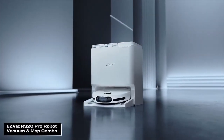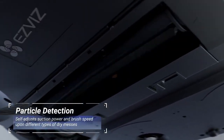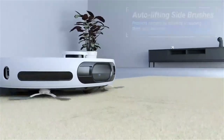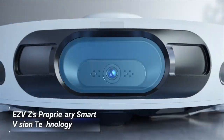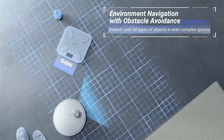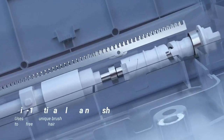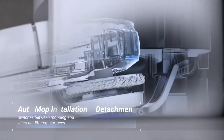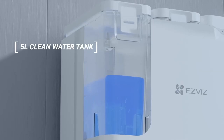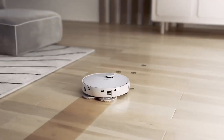The EVIA RS20 Pro is a top-tier robot vacuum and mop combo. It features automatic mop changing, self-cleaning, and dust collection so you never have to handle dirt or mop heads. With high-precision laser navigation, it cleans every corner and creates no-go zones, auto-adjusting suction on carpets for a deep clean. The large dust bin and water tank mean less frequent emptying. Control everything via the EVIA app for seamless scheduling and cleaning history tracking.